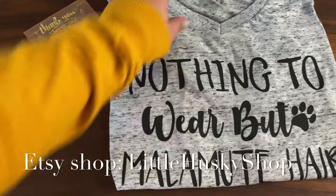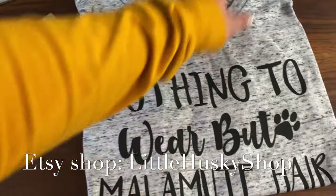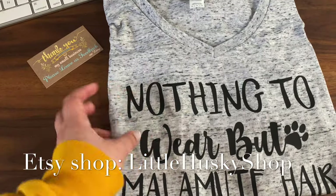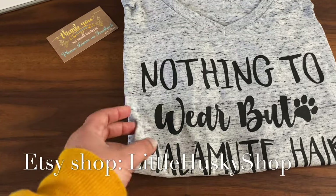It looks super nice and the material feels really good. I'm going to put the links to all the Etsy shops in the description down below. These are not affiliate links — I bought these things on my own.